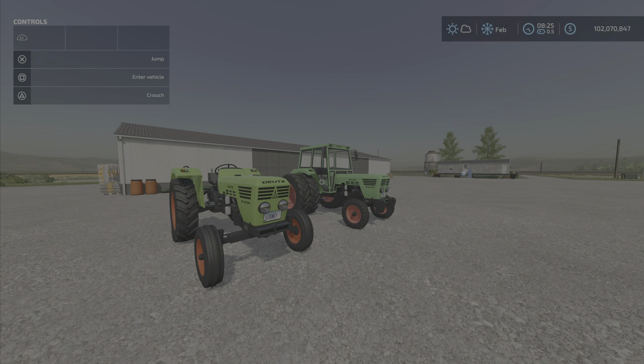Greetings everyone. The Farm Guy here with the new mod test for Monday, June the 11th — July. It's the Dutz D-06 series by Blau.